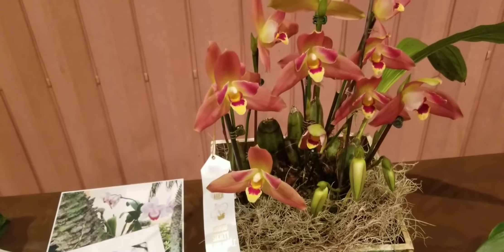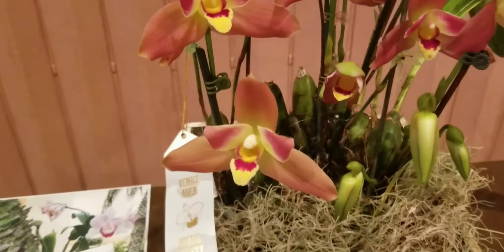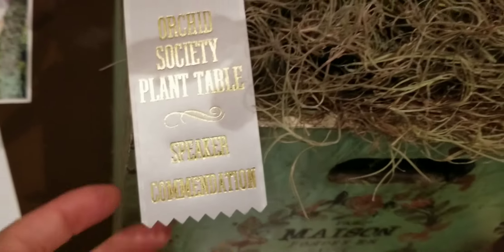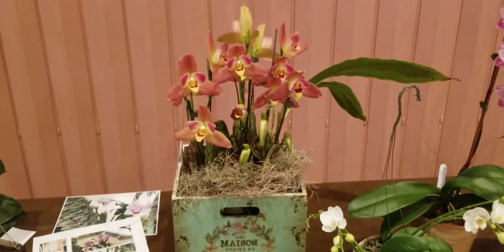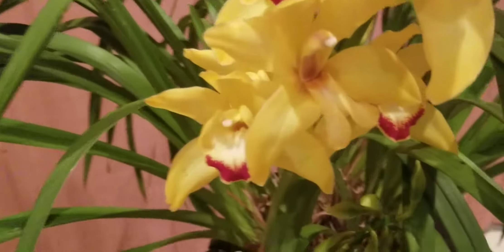Today I'm going to show you our member plant table, which was very, very special and incredible this time — large plants, big variety. Venice Area Orchid Society member plant table.